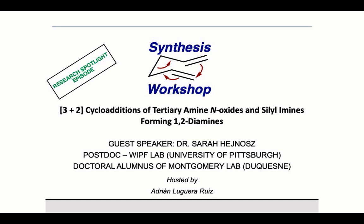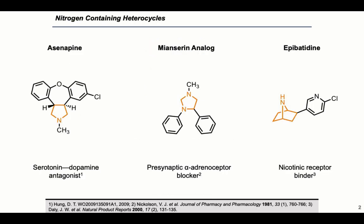Thank you so much for that introduction and for the invitation. I am really excited to be here to share our work with the Montgomery Research Group at Duquesne University, specifically on our most recent publication in Organic Letters on 3+2 cycloadditions and how we used those to form 1,2-diamines. Nitrogen-containing heterocycles are of interest to our group because they are privileged synthetic motifs, present in many pharmaceuticals and natural products, and exhibit a wide range of bioactive properties. Synthetic methods forming these valuable building blocks are highly sought after.